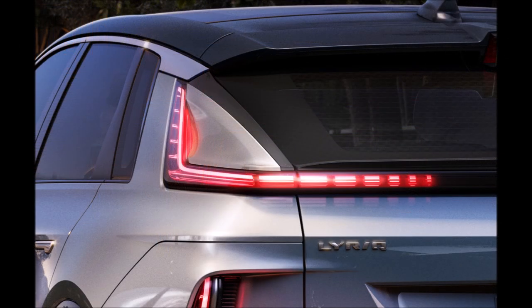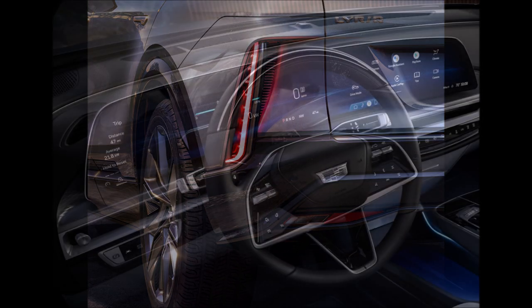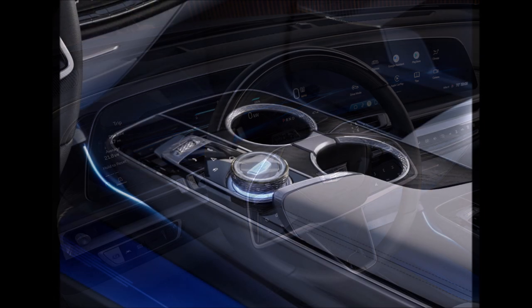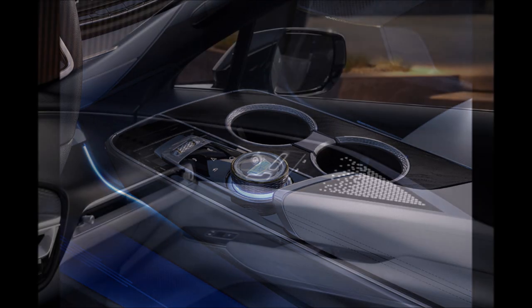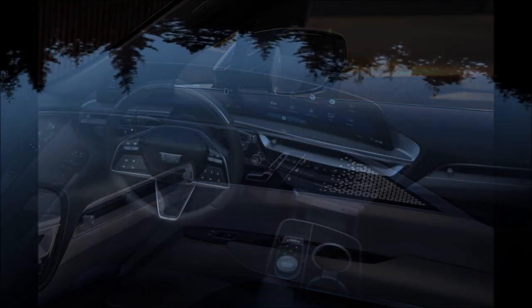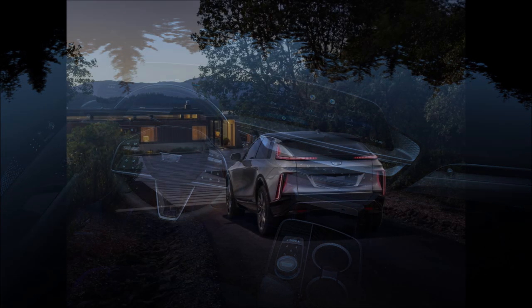The 2023 Lyriq closely echoes the concept, featuring a black crystal grille with an illuminated emblem as well as lights that activate and choreograph sequences. The model also has slim-line LED headlights and a lightly revised front bumper. Moving further toward the back, you can see flush-mounted door handles and conventional side mirrors. While the mirrors are a change from the concept, the production model retains distinctive taillights that wrap around the side of the vehicle and continue up the rear pillar.